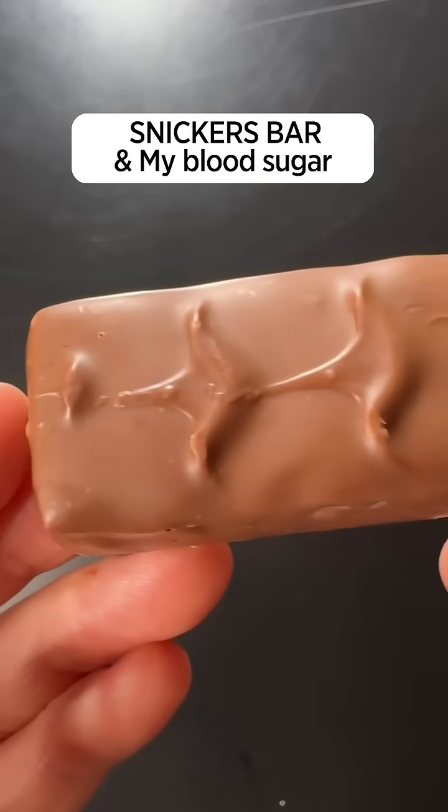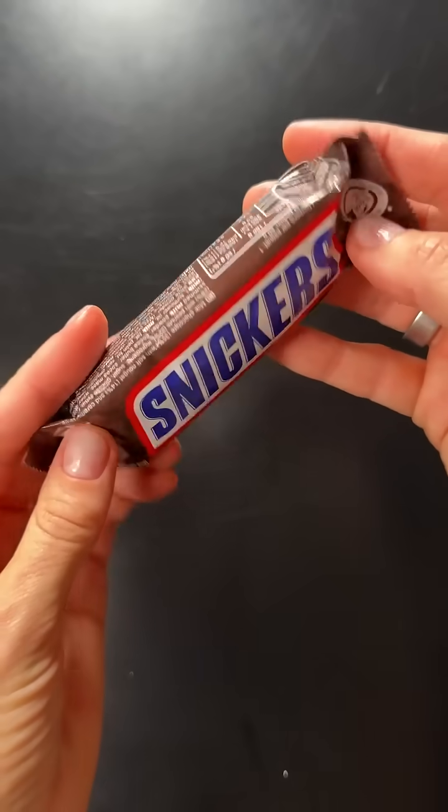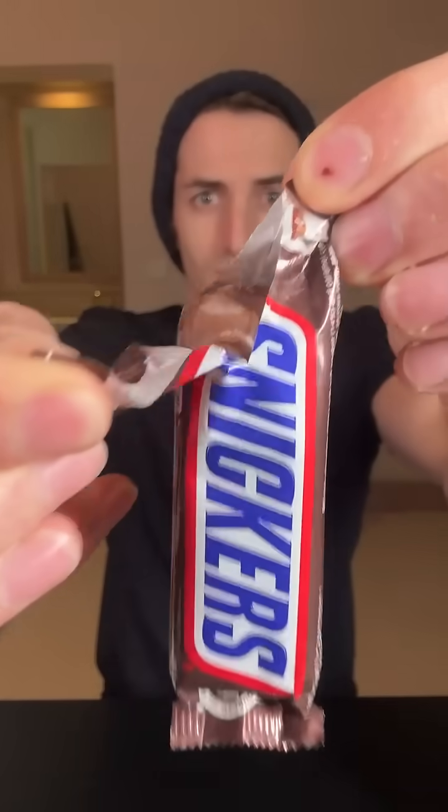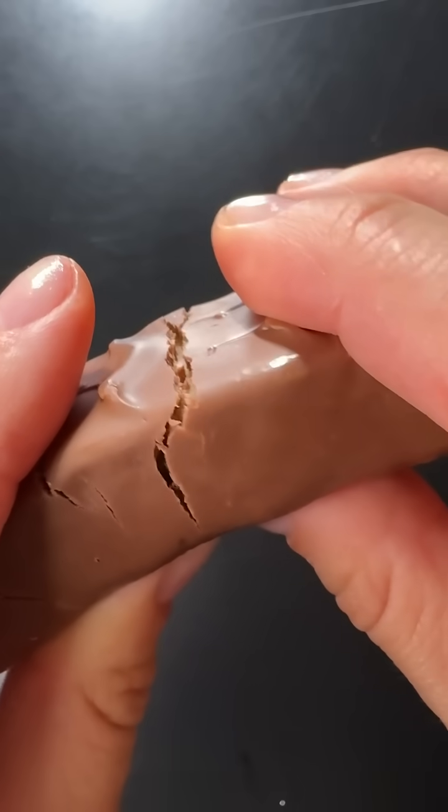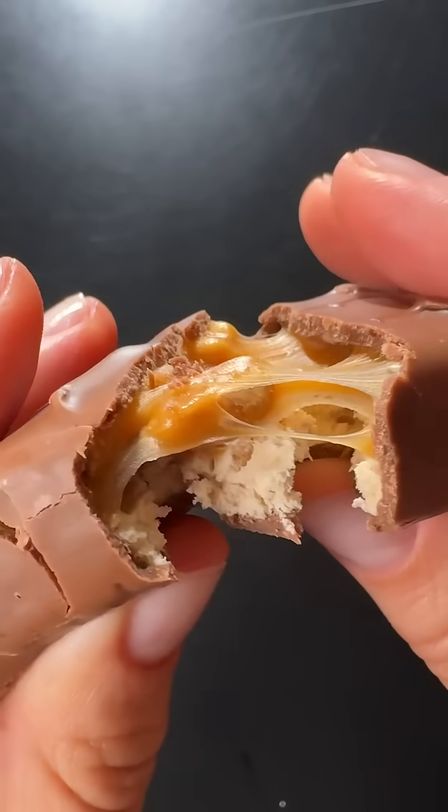Let's see what a Snickers bar will do to my blood sugar. This is something you guys requested a lot because it's super tasty, and it's something we easily eat alone as a little snack during the day. I'm going to eat this on an empty stomach and we'll see on the glucose monitor right here exactly what it will do to my blood sugar levels.